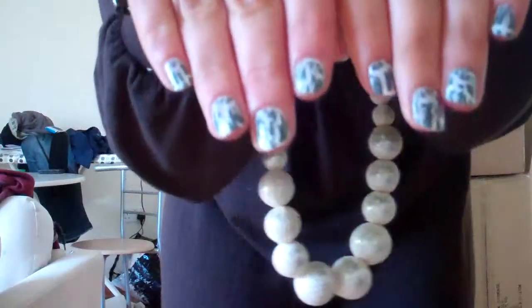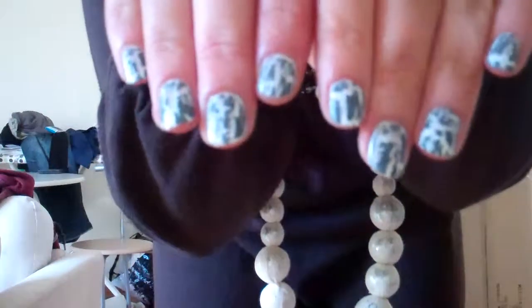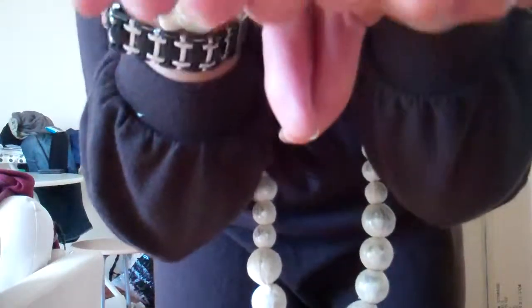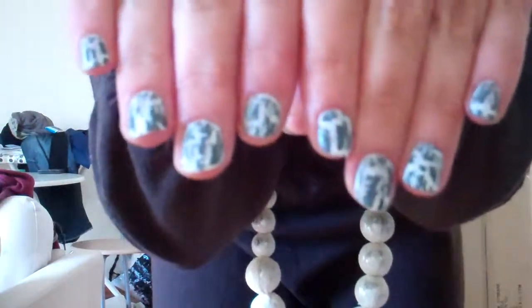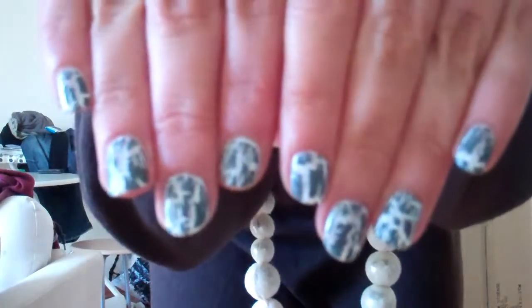My nails are gorgeous, if I do say so myself. I've done them myself — they're China Glaze. I painted them with just a plain white, China Glaze White on White, and then put the grey crackle over the top, and they just look so gorgeous. I just can't stop looking at them.